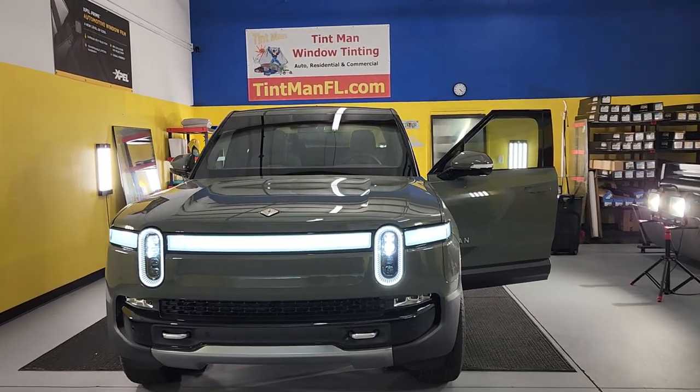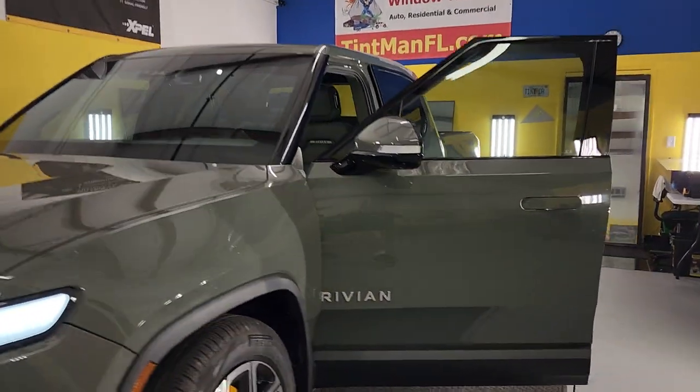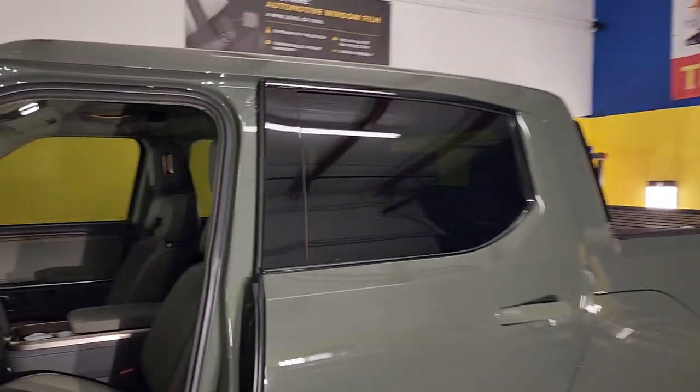Hello, my name is Sean with Tint Me on Window Tinting. Here we have the new 100% electric pickup truck Rivian that we did XPEL XR Black Ceramic all the way around.